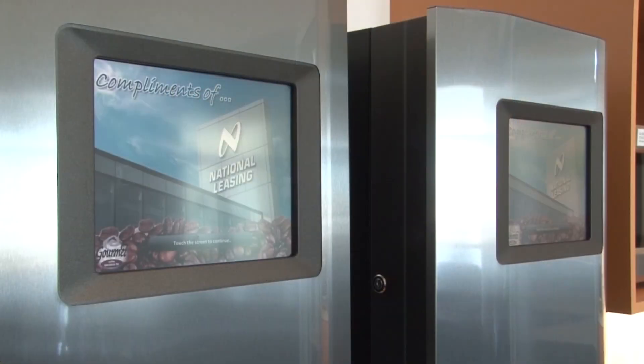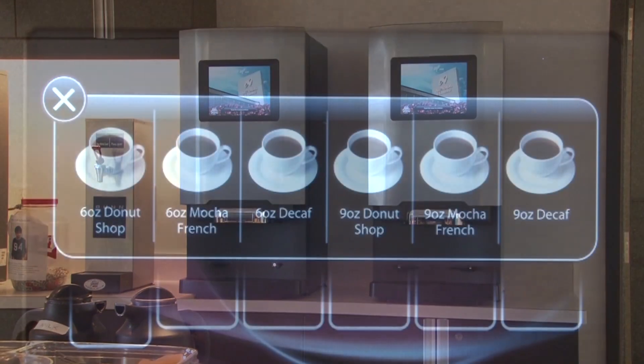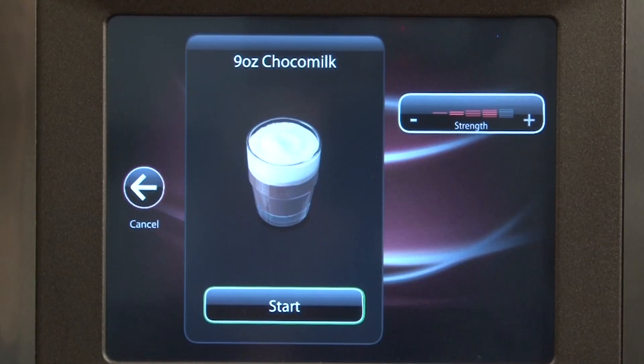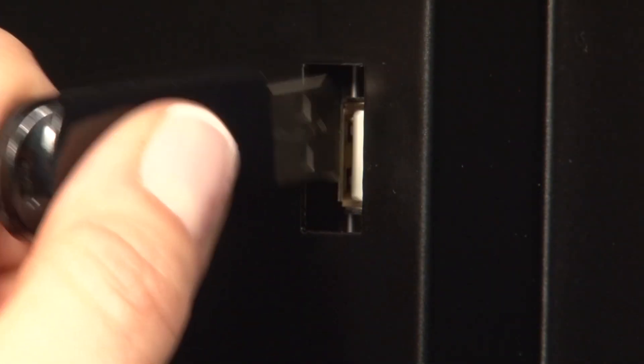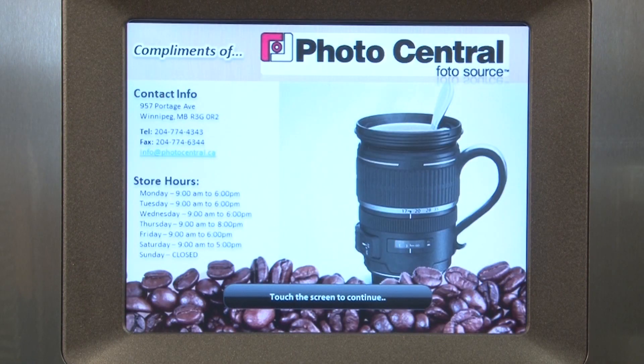The Dijon Duke Virtu 90 series does it all, making coffee interactive and enjoyable. The large user-friendly touchscreen allows you to customize the beverage of your choice. Between brews, the touchscreen can be customized to display advertisements, company news, or anything else you want to communicate with your staff and clients.